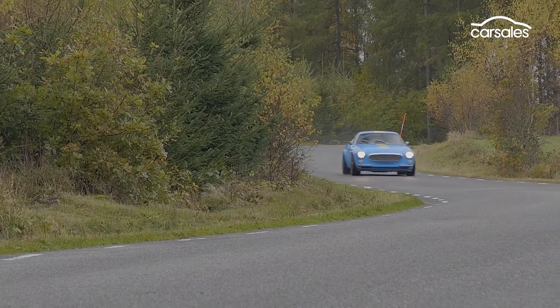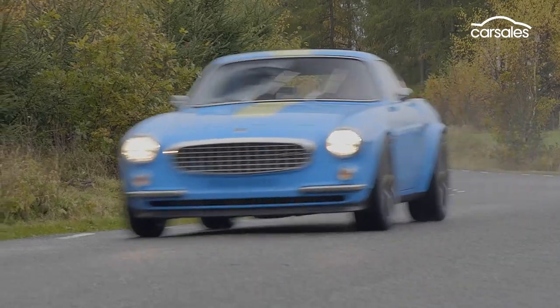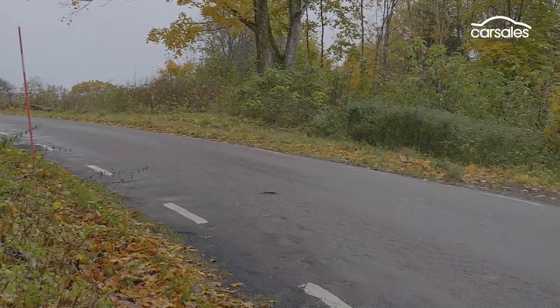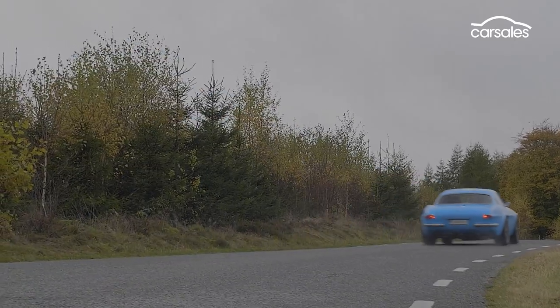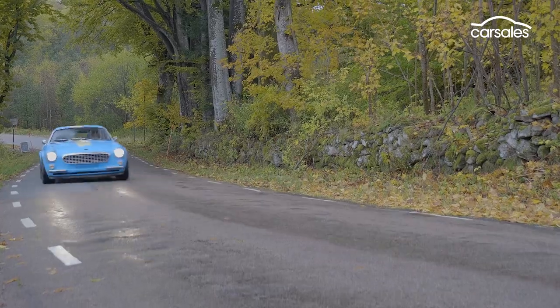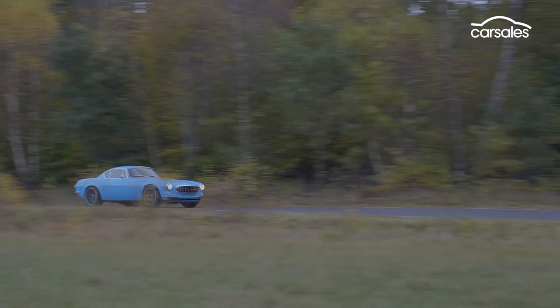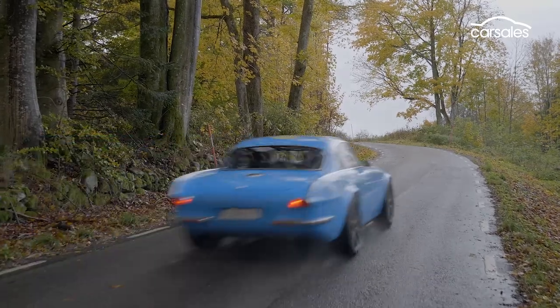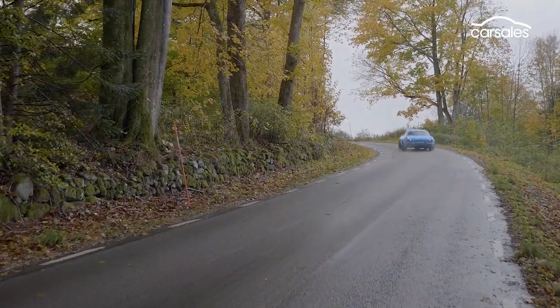Speaking of handling, refreshingly the P1800 Cyan isn't about lap times. Despite being developed by a former touring car world champion, the P1800 has been created for pure driving enjoyment, combining precision with some hooligan antics. Maximising performance, the P1800 Cyan features an entire body made of carbon fibre, ensuring it weighs in at just 990 kilograms.